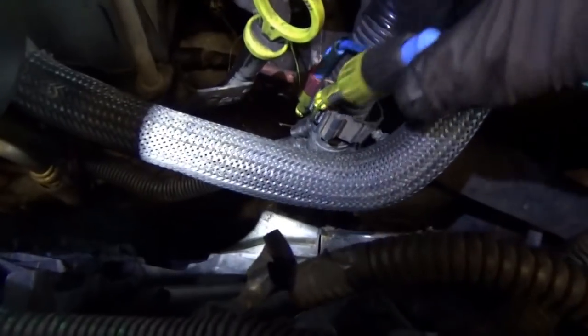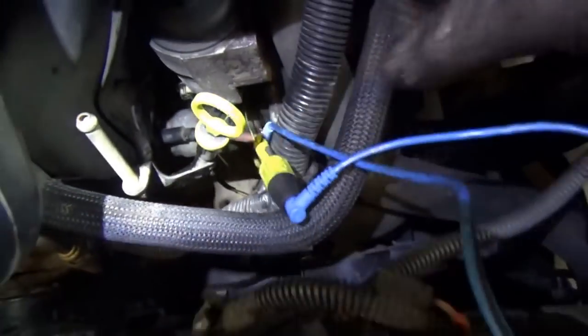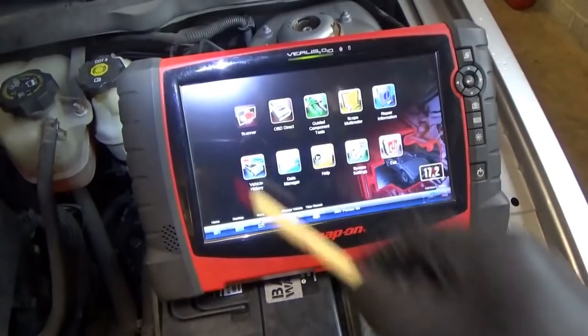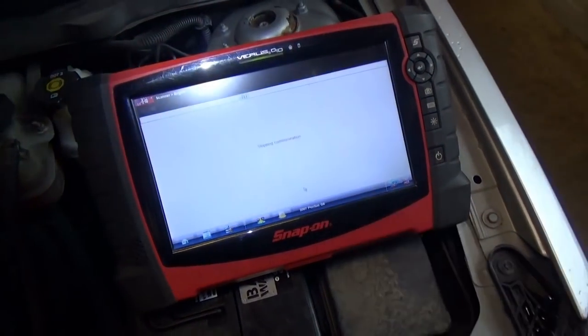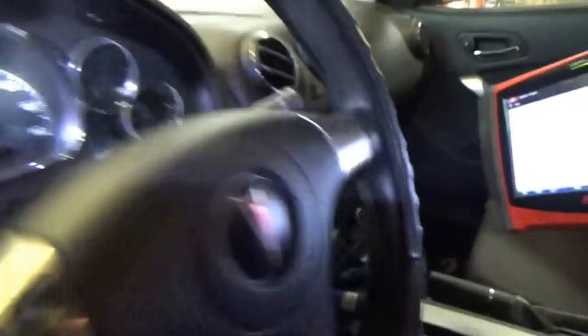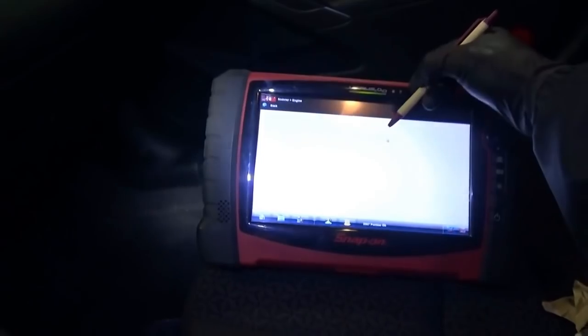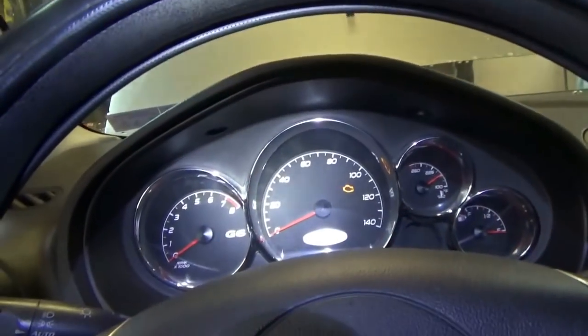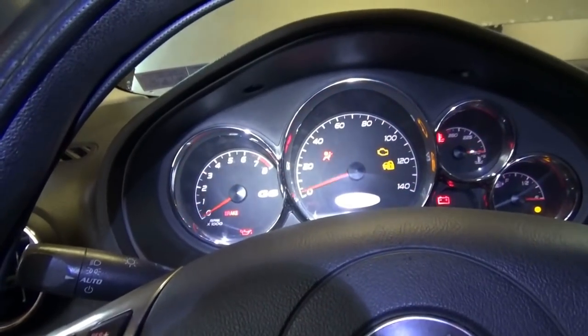Quick and dirty — two piercing probes, one on the harness side, one on the sensor side, and a lead jumping those together. Going right back into our scanner to see if we get our tach signal back. Key on, data display, engine RPM — and yay, we got RPM signal. So that's problem one.